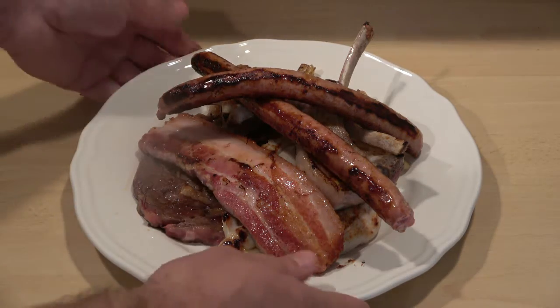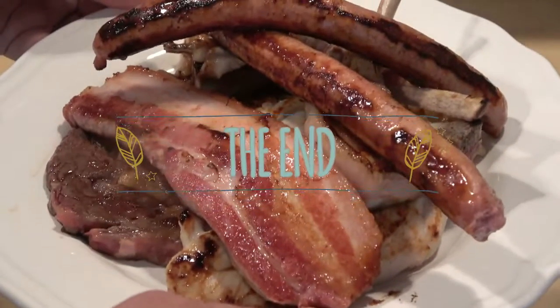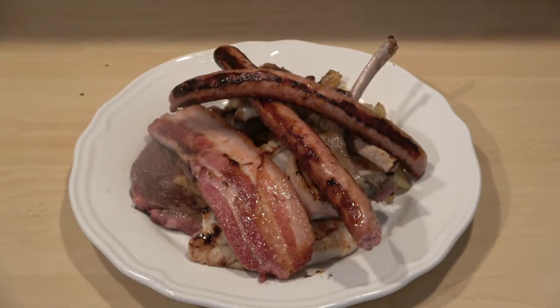The classic mixed grill! Thanks for watching the video and don't forget to subscribe. We've got other videos — check out our website at www.funkyfoodies.com. See you next time, cheers!